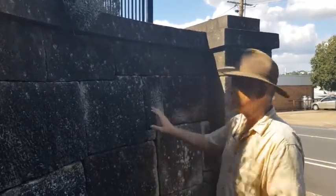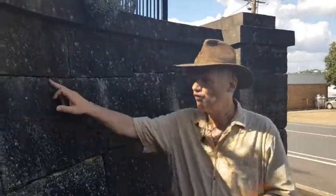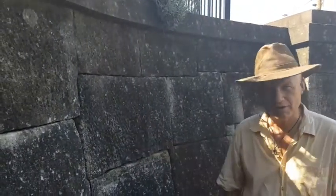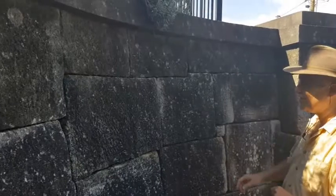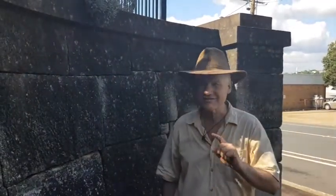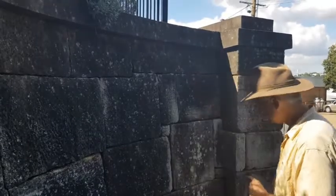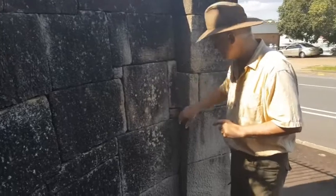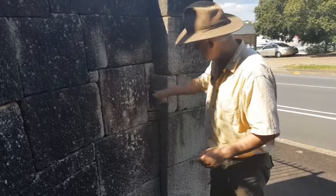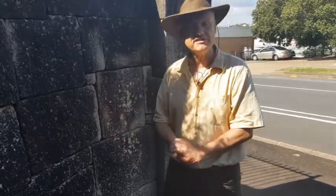But here, every stone is of a different size. As we can see, there are not only four-sided rectangular or square blocks, but also blocks with six sides. And when we look at the corner blocks, we have many more sides — we can count up to fourteen sides on a single block.